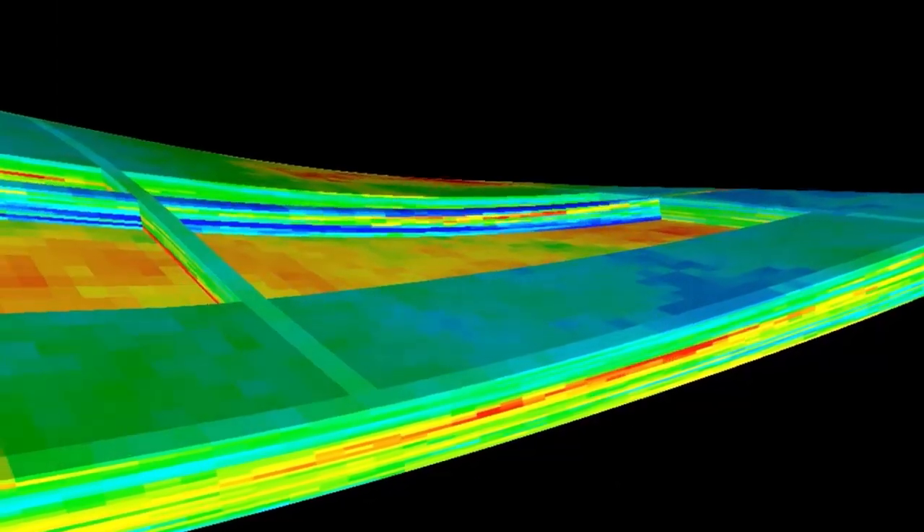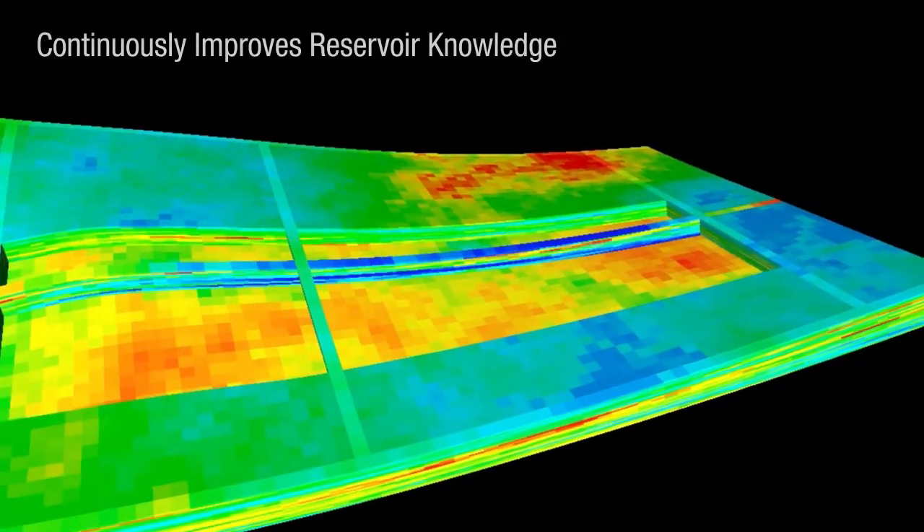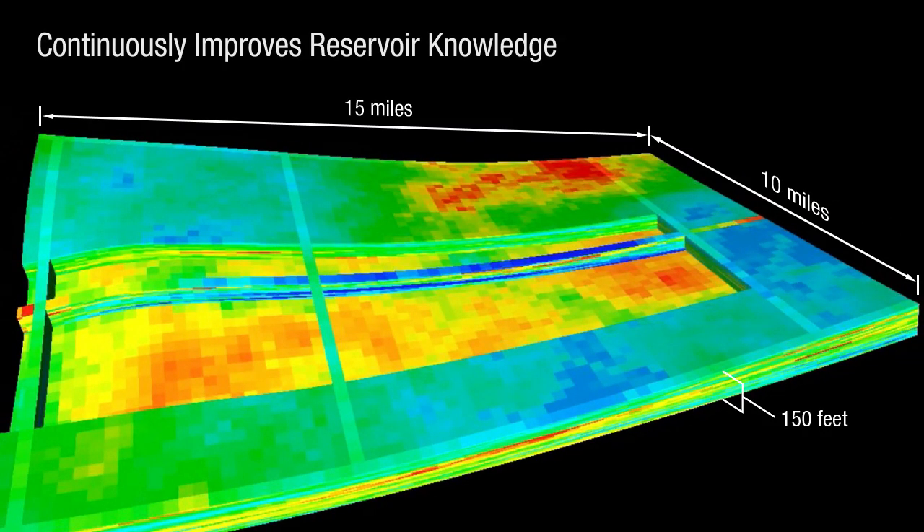Cipher service is unique because it accounts for reservoir variability. Our process continuously improves reservoir knowledge by incorporating production history matching to calibrate and validate our models.